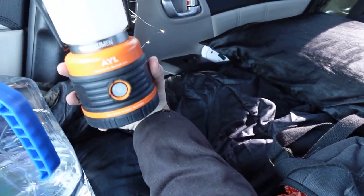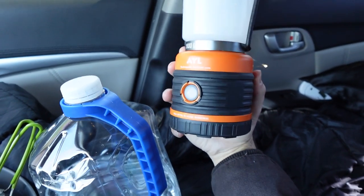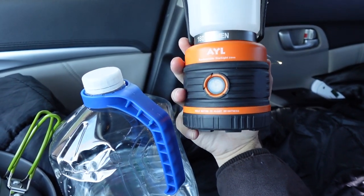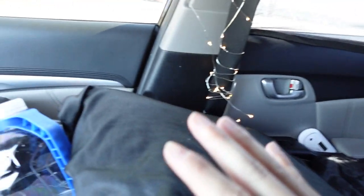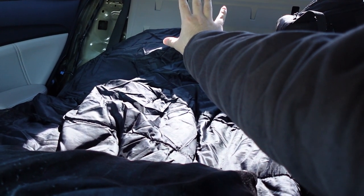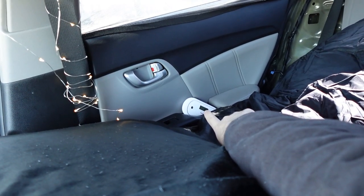I have a rechargeable lantern — essential. Get rechargeable everything; don't get battery-operated stuff because batteries are expensive and don't last. I also have my memory foam pillow. Back here you can see I took out my passenger seat and the back seats. The back part still has the cushions on the bottom, so the sleeping area extends all the way through.